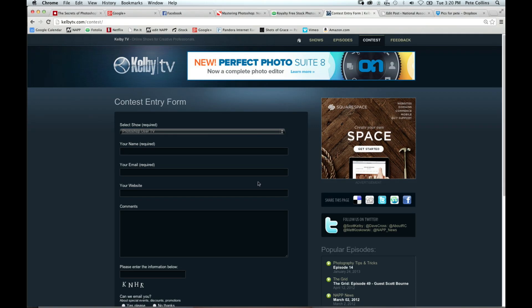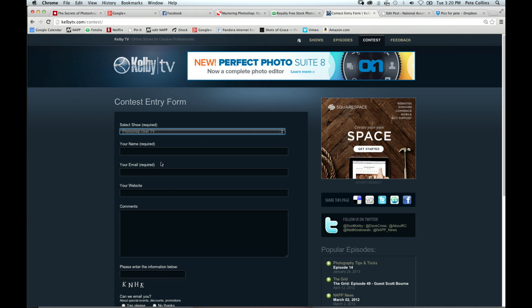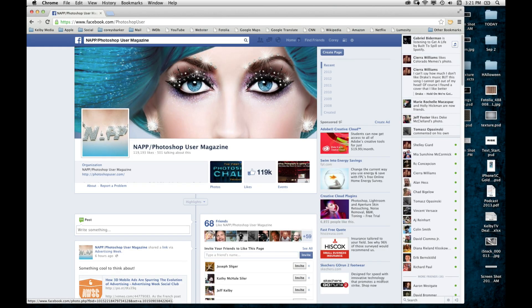We're at the end of the show and it's time for a giveaway! We're giving away a year NAPP membership — and if you're already a member, you'll get extended by another year. In addition, we have the onOne Perfect Photo Suite 7. To enter, go to KelbyTV.com/contest, pick Photoshop User TV from the drop-down menu, fill out all the parts, and leave us a comment or questions. You'll be in the running for a random drawing. Also check us out on Facebook at facebook.com/photoshopuser for random tips and promos.